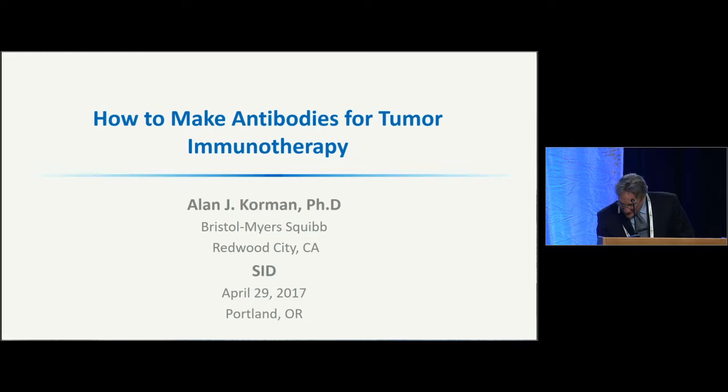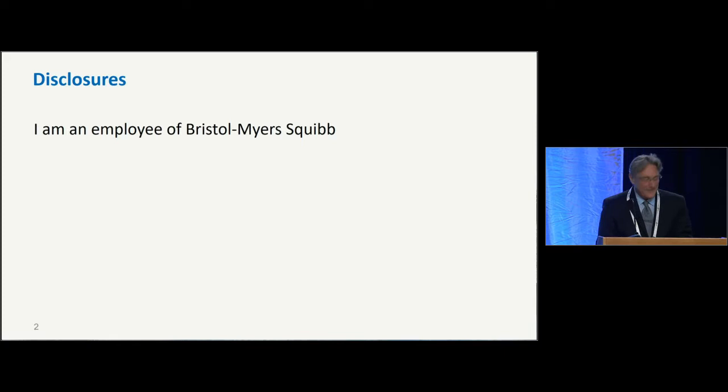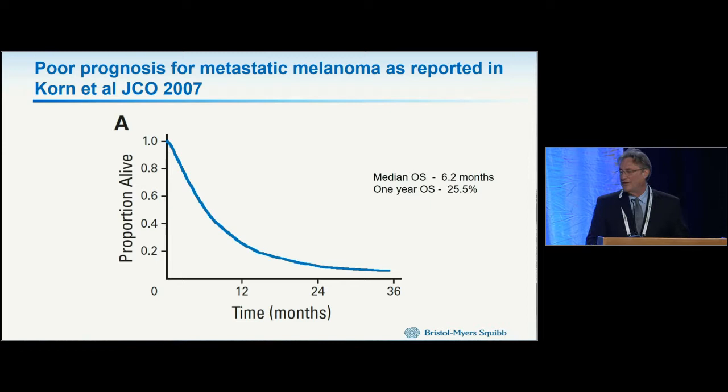I work for Bristol-Myers Squibb, and I'd like to share a little bit of the history and some of the science behind checkpoint blockade. In 2007, a meta-analysis of trials of 2,000 patients from about 25 different trials in metastatic melanoma — phase 2 trials from 1975 to 2005 — gave a very sobering picture of overall survival in metastatic melanoma: six months and one year survival of 25%.